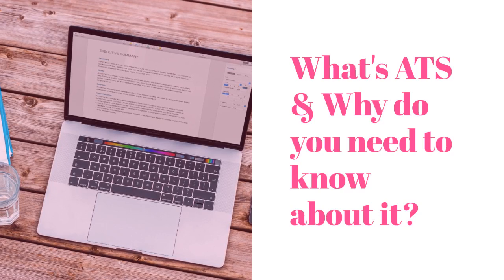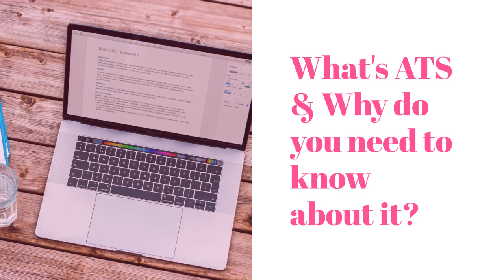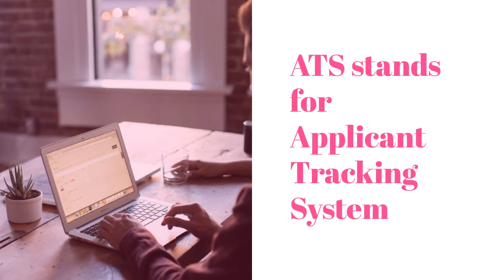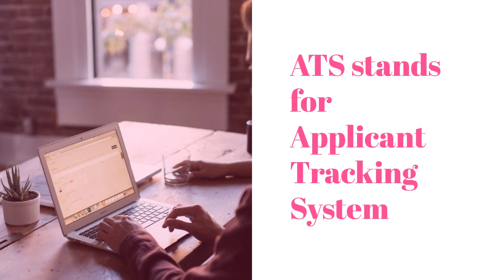Hi there. Before you get started creating your resume, I want to talk to you about ATS and why you need to know about it. ATS stands for Applicant Tracking System, and this is a bot service that a lot of Fortune 500 companies are using to weed out relevant applicants from everyone else.